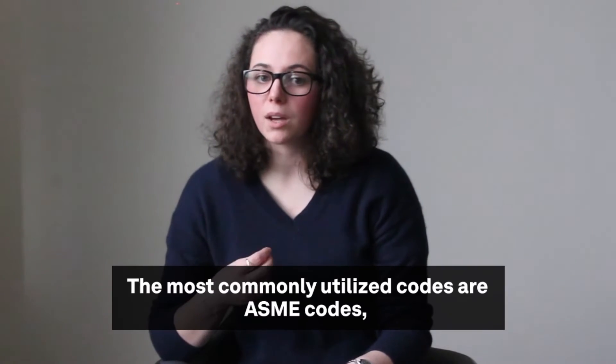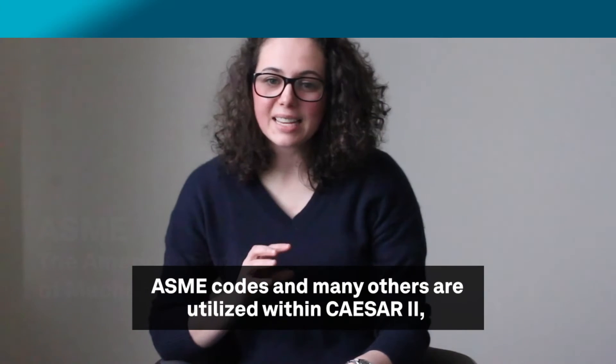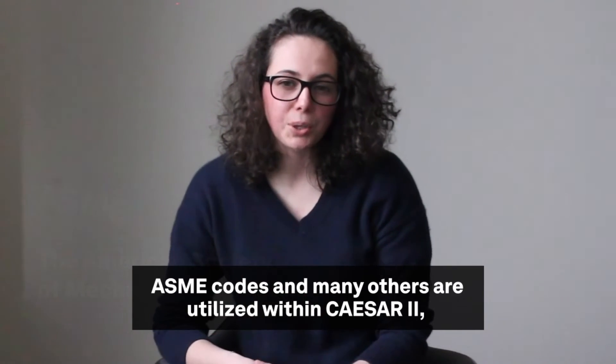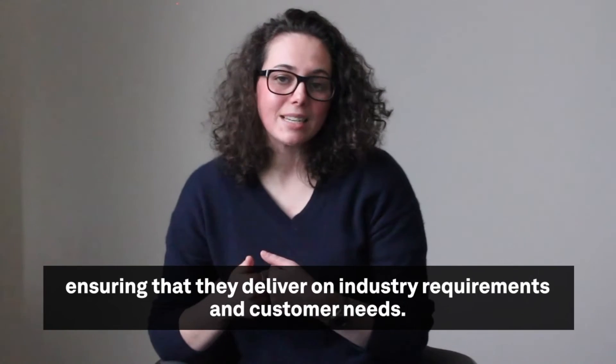The most commonly utilized codes are ASME codes, which stands for the American Society of Mechanical Engineers. ASME codes and many others are utilized within CESA2, ensuring that they deliver on industry requirements and customer needs.